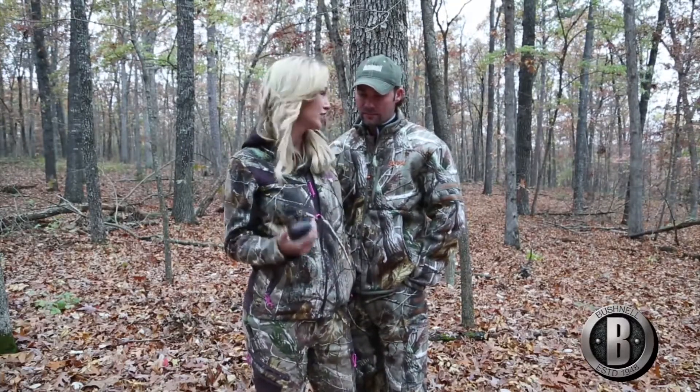Hey, we're here in Missouri taking a little break from our hunt and talking about one of our favorite products this season, which is the Bushnell Backtrack Hunt Track. We absolutely love that it has all these new features on it.